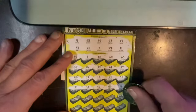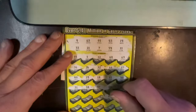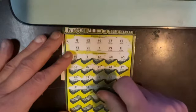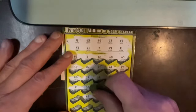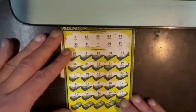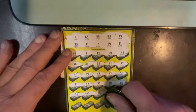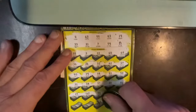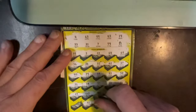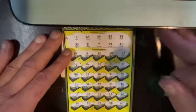22, we need a 21. 68, we need a 63. 46, we need a 43. 62, we need a 63. And 15, no match. 67, no match. 25, no match. 49, no match. 51, no match. And the last number is 24, and we do not have a match up top.